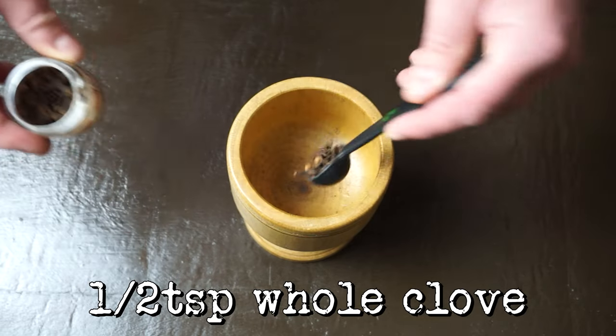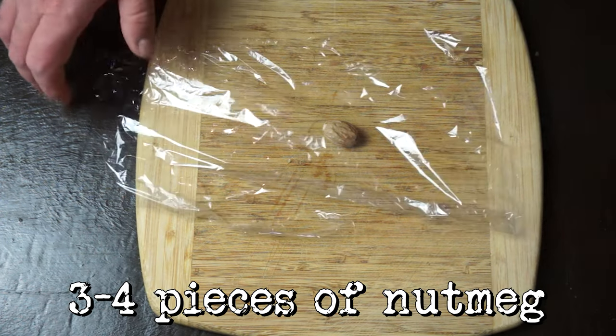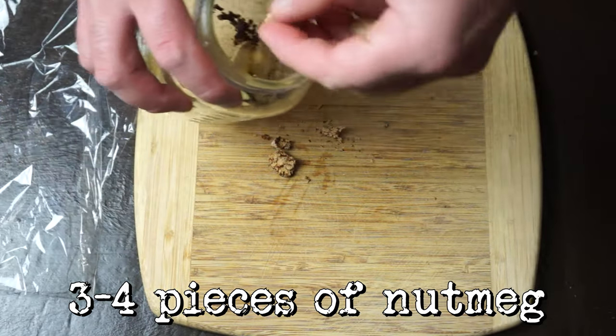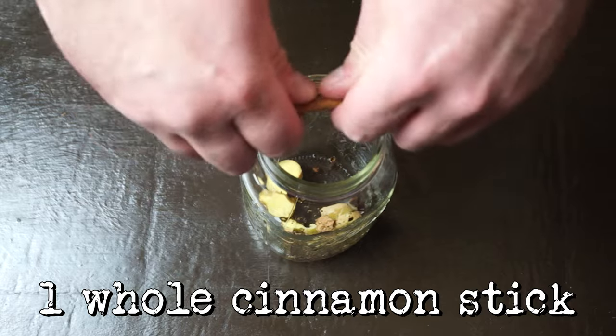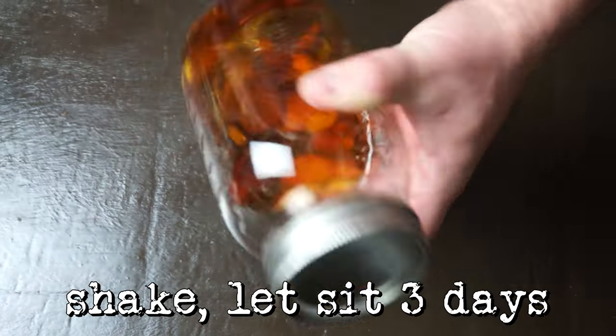First, take half a teaspoon of crushed clove and add it to a large mason jar. Then crush up a whole nutmeg seed and add a few pieces. Slice up some fresh ginger, about five or six pieces. Then a whole cinnamon stick. Lastly, top with 12 ounces of whiskey, give it a shake, and let it infuse for three days. When it's tasting ready to strain, I like to use a reusable coffee filter, which you can find at the grocery store for a couple bucks. They're super convenient and really easy to clean.